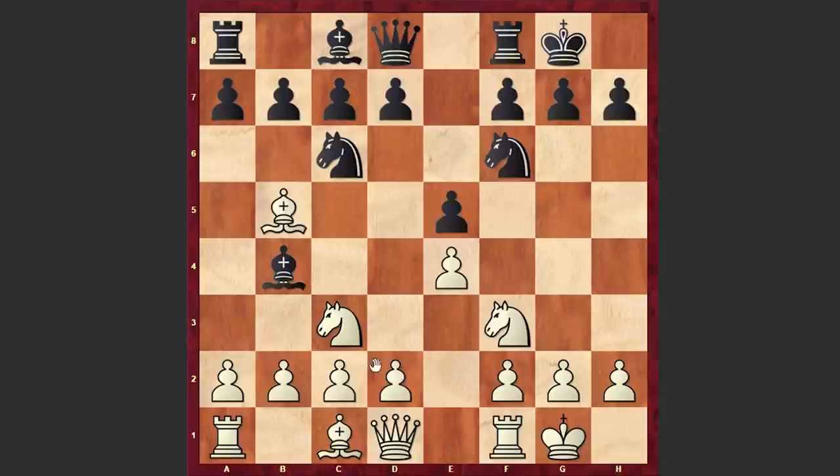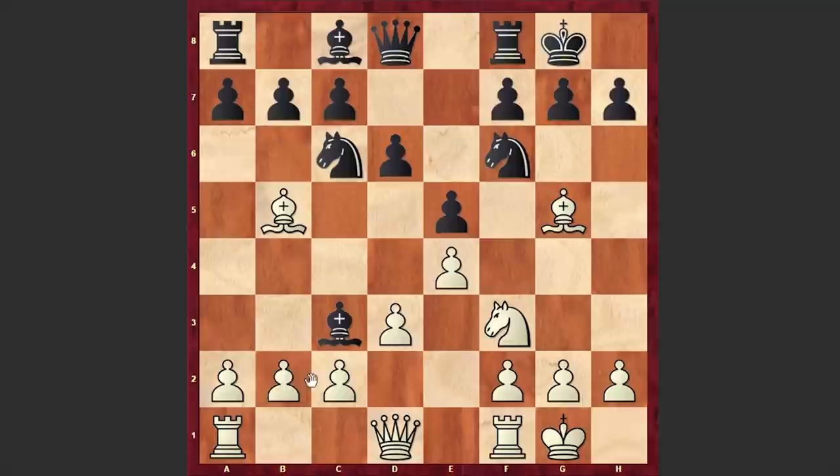d3, d6. Up to this point we have a perfect symmetry, but after Bg5, Black captured on c3. Bxc3, Ne7. Black is inviting Bxf6, and then can later cover the king by playing Ng6 and go for an f5 advance.